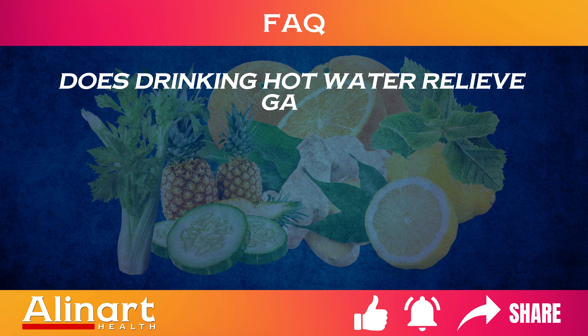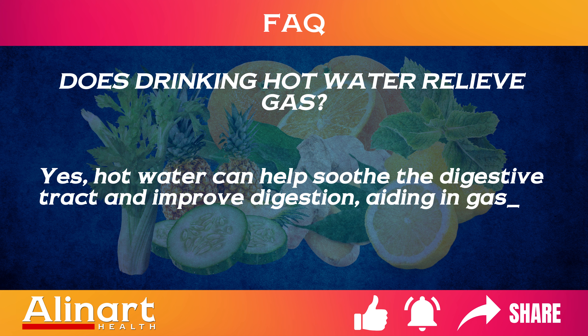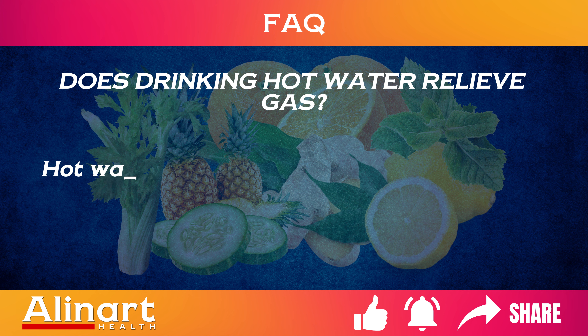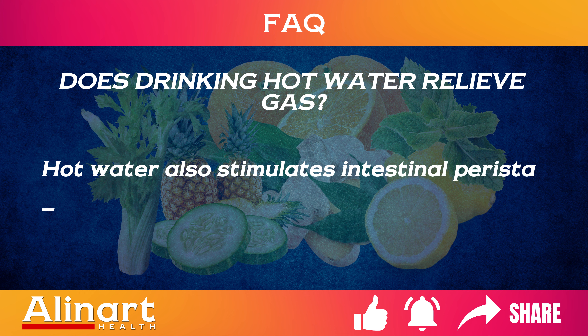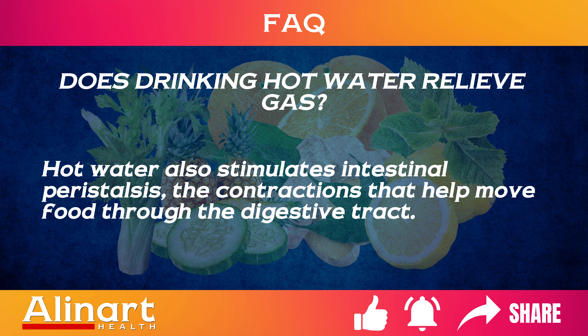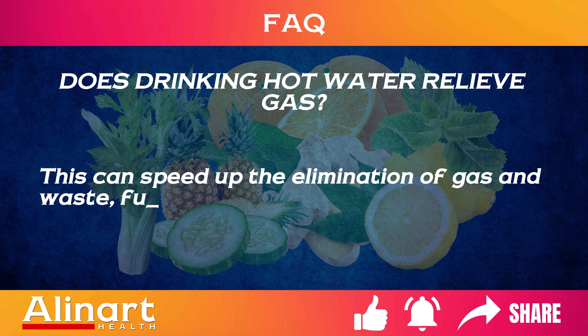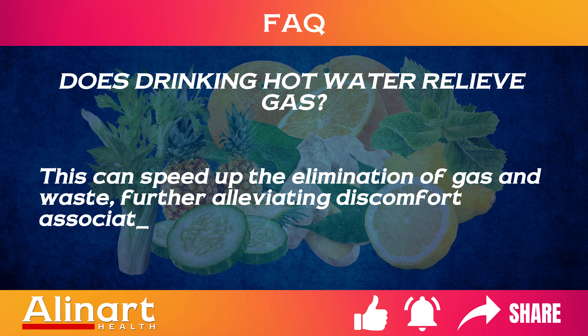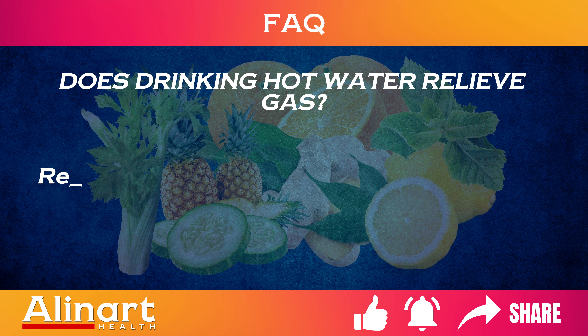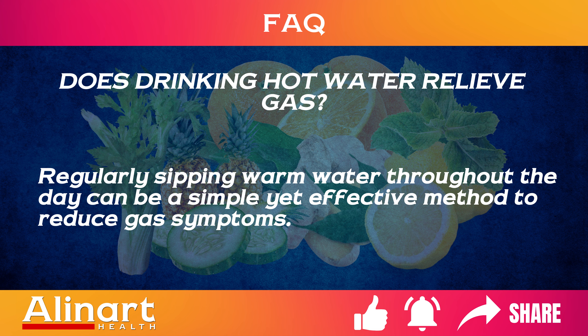Does drinking hot water relieve gas? Yes, hot water can help soothe the digestive tract and improve digestion, aiding in gas relief. Hot water also stimulates intestinal peristalsis, the contractions that help move food through the digestive tract. This can speed up the elimination of gas and waste, further alleviating discomfort associated with gas. Regularly sipping warm water throughout the day can be a simple yet effective method to reduce gas symptoms.